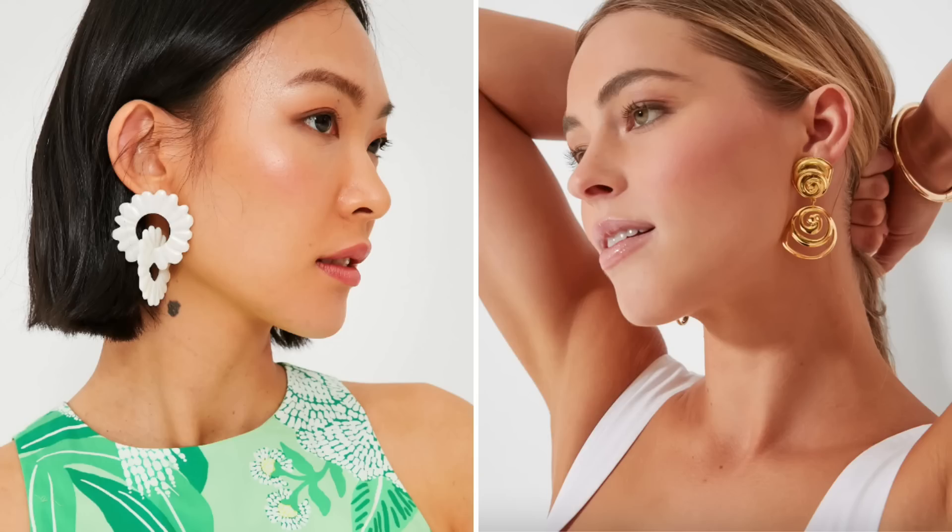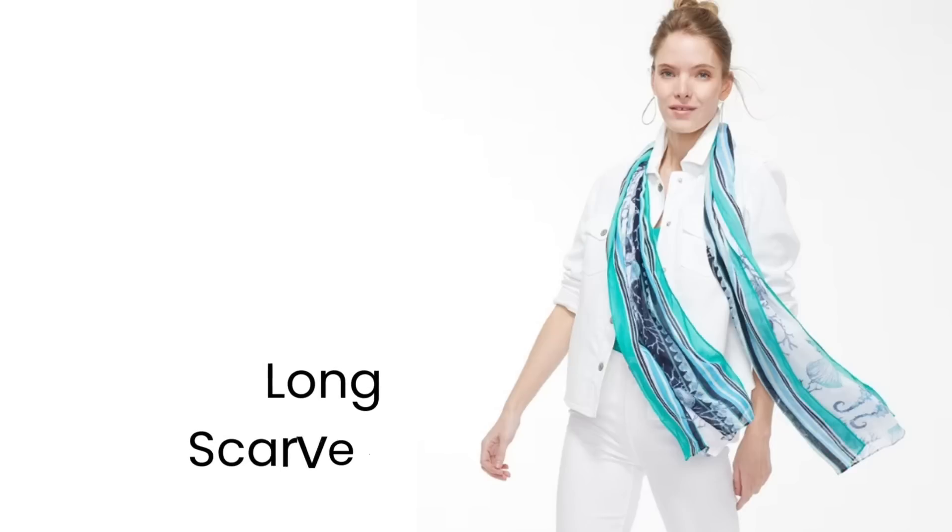The next one on my list is statement earrings. Believe it or not, bold eye-catching earrings will divert attention up towards your face, and that can help balance out your overall look. By drawing attention upwards to your face, you're shifting focus away from areas you might want to de-emphasize.